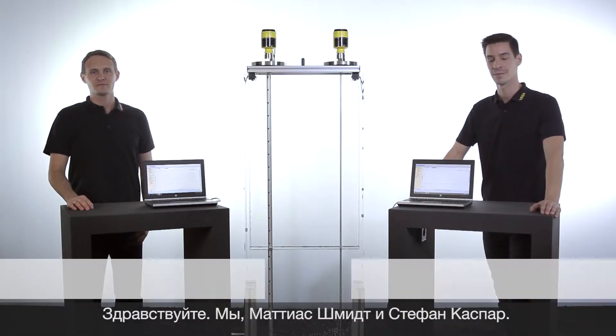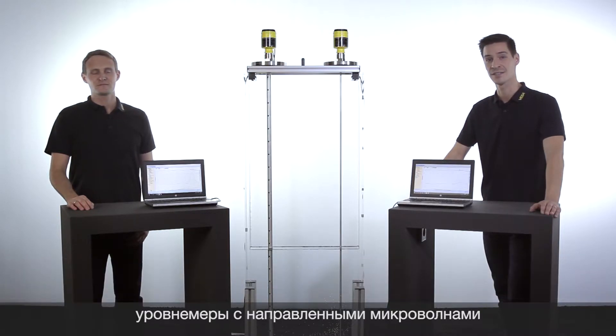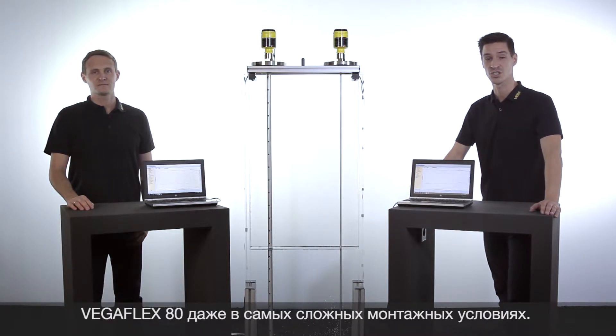Hello, my name is Stefan. And my name is Matthias. Today we want to show you how reliable the VegaFlex Series 80, our guided radar, works even in the most difficult installation or signal conditions.